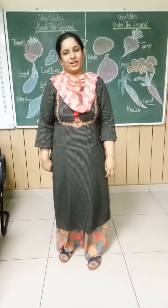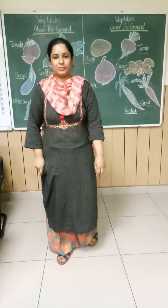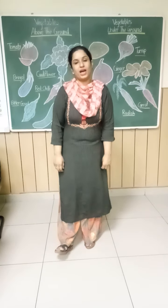Good morning students. How are you? Are you fine? Very good, I am also fine here. Now, I hope you have revised and you have learnt about the vegetables.